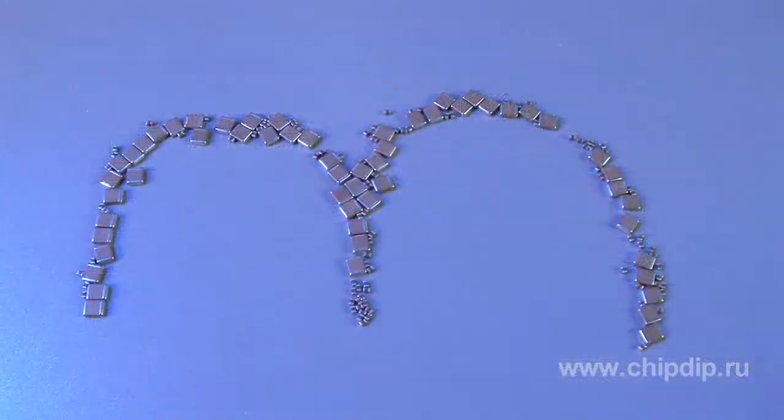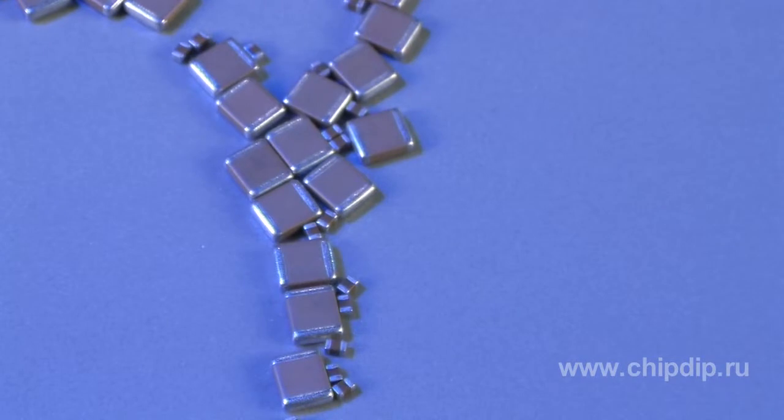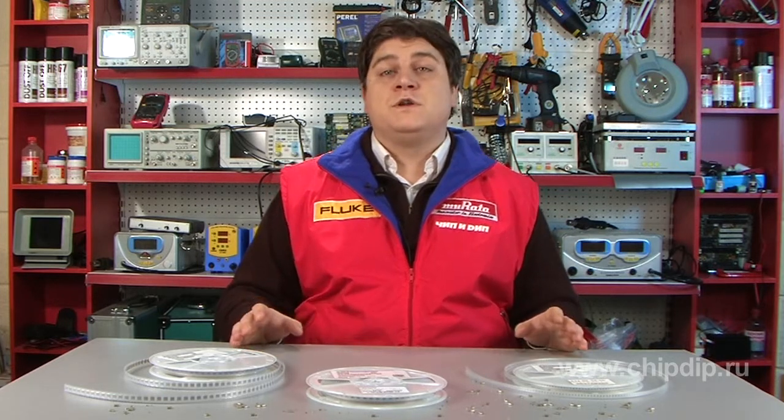Let us have a look at the structure of a Murata multi-layer ceramic capacitor. The capacitance of a multi-layer ceramic capacitor directly depends on the thickness of the dielectric layer, the number of dielectric layers, and the active area of the electrode. We can increase the capacitance by decreasing the thickness of the dielectric layer, by increasing the number of electrodes, their active area, or the dielectric permittivity.